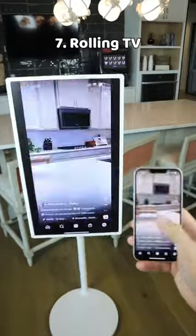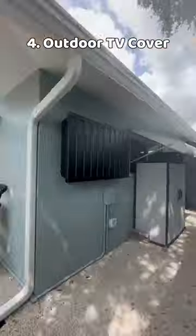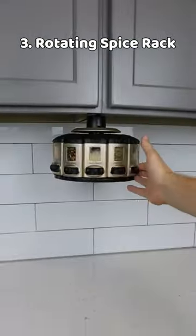A portable TV on wheels that can rotate vertically. A side-sleeve pillow with an arm tunnel. A collapsible shopping cart that holds bins. An outdoor TV cover that holds TVs up to 75 inches.